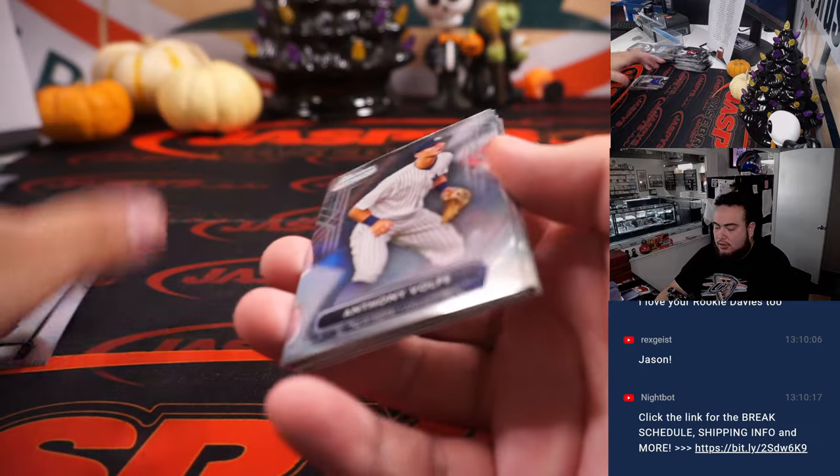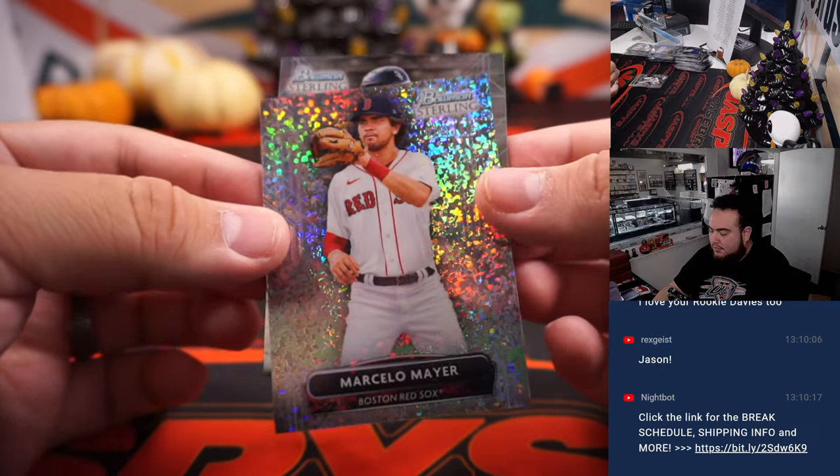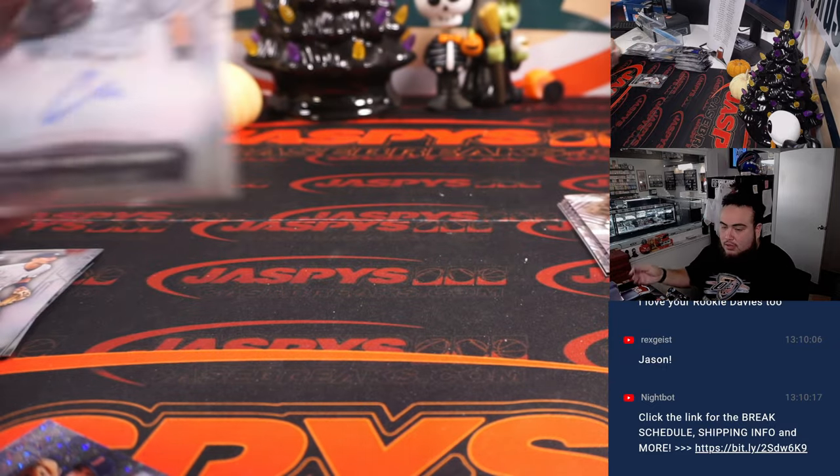All right, two more to go guys. Marcel O'Meara to 150 and Colson Montgomery - another good prospect there as well. Chicago White Sox going to Jeff Gordon.